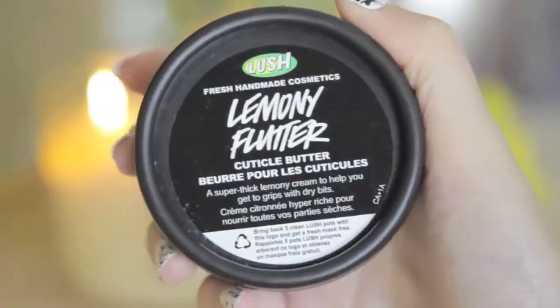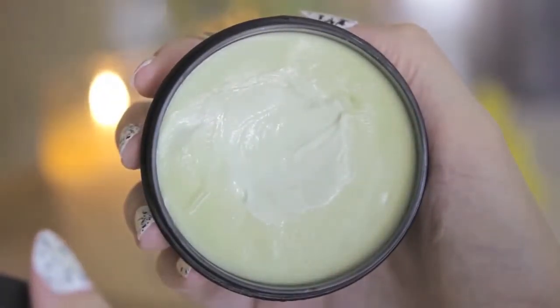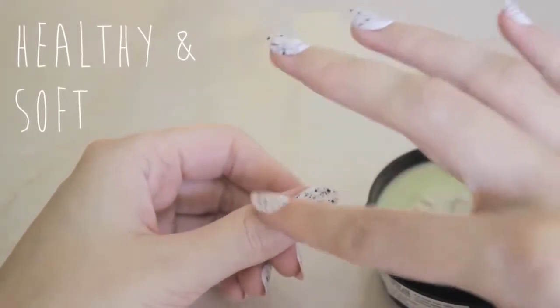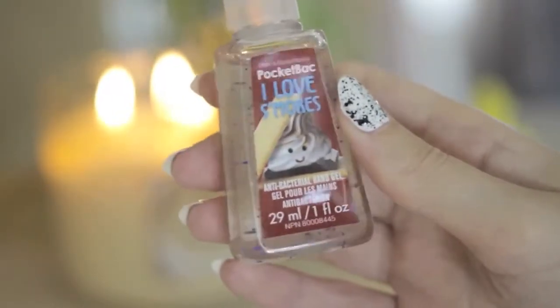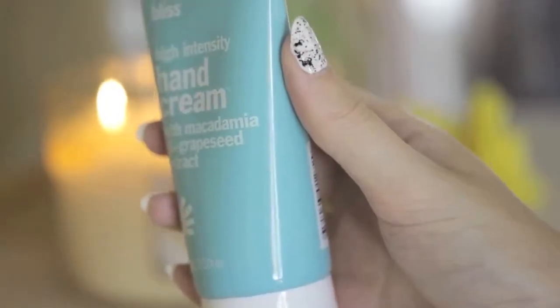I've been keeping my cuticles moisturized by using Lush's Lemony Flutter Cuticle Butter. It's a thick cream that's handmade at Lush and smells like lemons — I just use a tiny bit for every finger and massage it into my cuticles to help keep them soft and healthy. I've also been loving this hand sanitizer that smells like s'mores; it reminds me so much of summer bonfires.